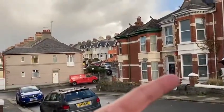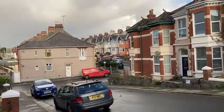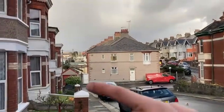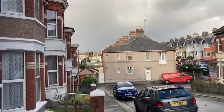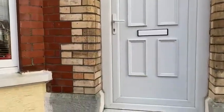Up this road here you've got Mutley Plain. There's loads and loads of shops and restaurants, bars, hairdressers and stuff like that. Around the corner here there is a Premier, which is very handy for when you just need to get some light bits.